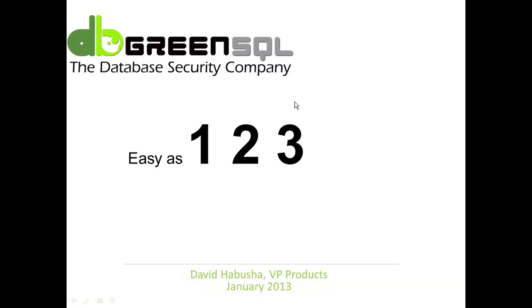Let's get started. What we're going to discuss today is database security made easy - database security as easy as one, two, three. I'm going to talk about what the current database security challenges are, how complex existing solutions are, and why the world doesn't have to be that way - and how you can easily provide a simple database security solution to complex security issues.